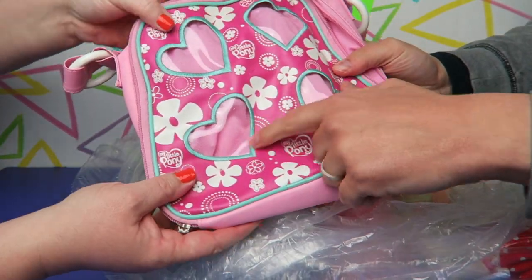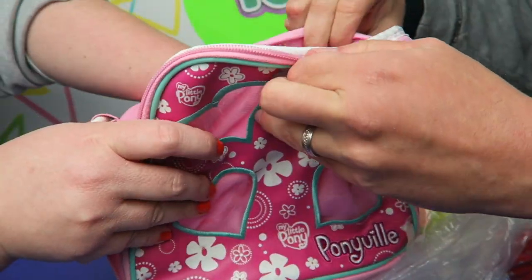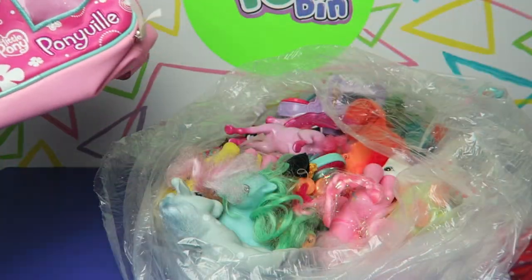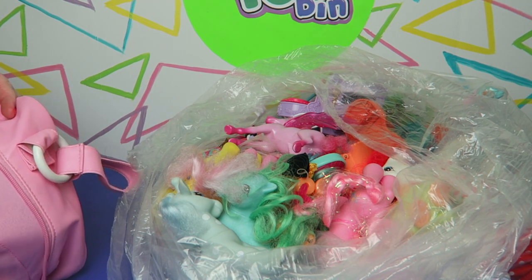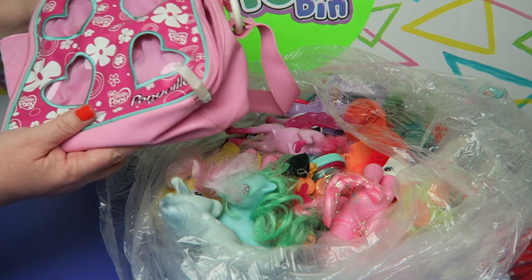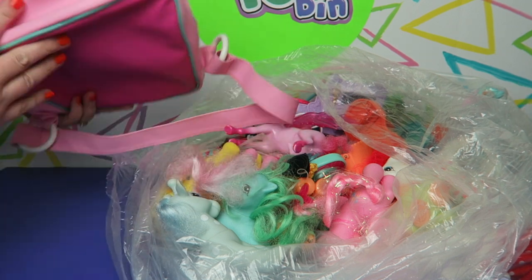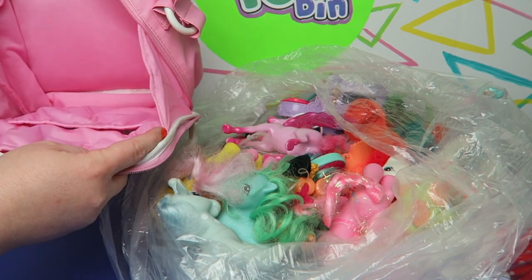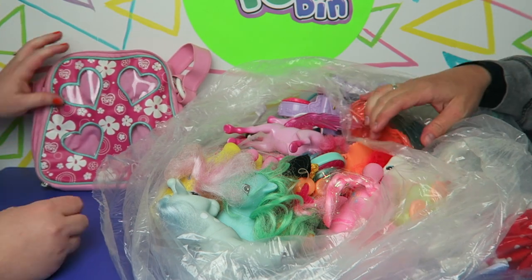I'm going to guess — do you think maybe minifigures came in here originally? Probably. There's a tag right here. You could probably get an estimate just from it being Ponyville. 2007. So this is from 2007, My Little Pony Ponyville. It's in really good condition, super clean. I didn't even know if that was going to be pony related or not being right on the top.